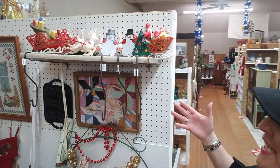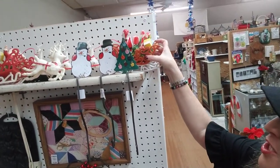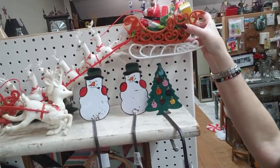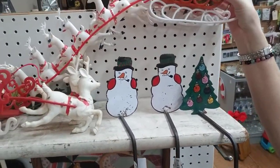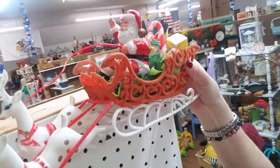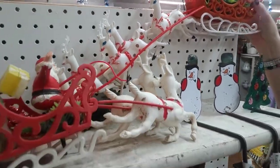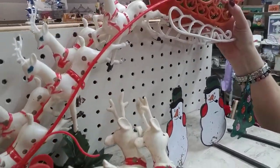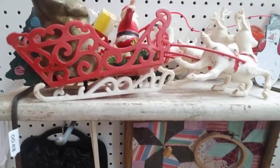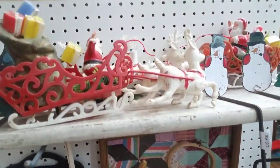Starting here in the top corner — look at these cute vintage sleighs with reindeers. It's hard to pick them up with one hand, but aren't these adorable? She actually has two: one with a complete set, and then there's this one that only has one set of reindeers, but they are super, super cute, super vintage.